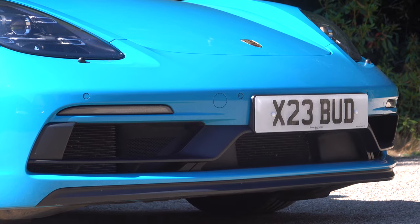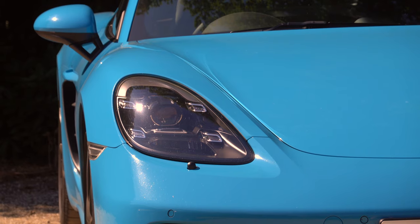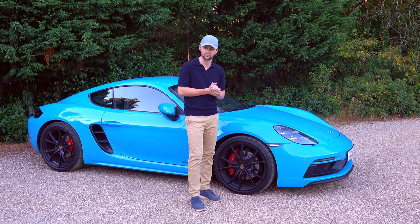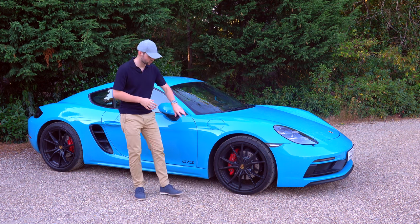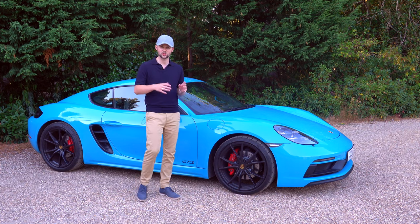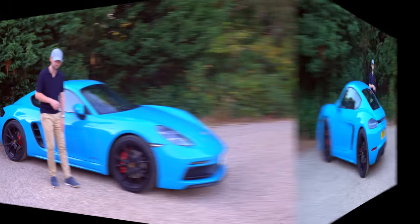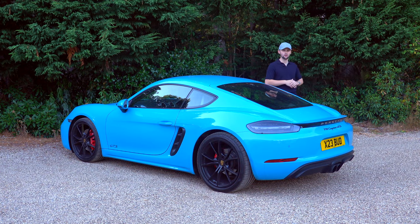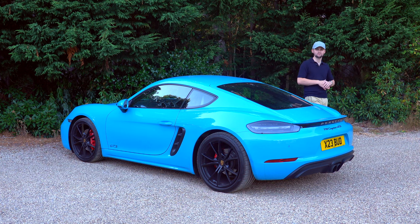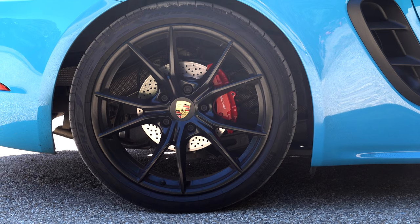At the front, you've got the GTS sports design pack with a slightly different bumper. Moving to the front lights, you've got PDLS Plus — Porsche Dynamic Light System Plus — which gives you automatic beam as well as four spotlights at the front. Moving to the side of the car, you've got 20-inch Carrera S alloys in matte black, red brake callipers which denote the Cayman S and Cayman GTS, and a nice little GTS logo at the side. This car has Porsche Active Suspension Management and sports suspension, making it 20mm lower than the base Cayman.